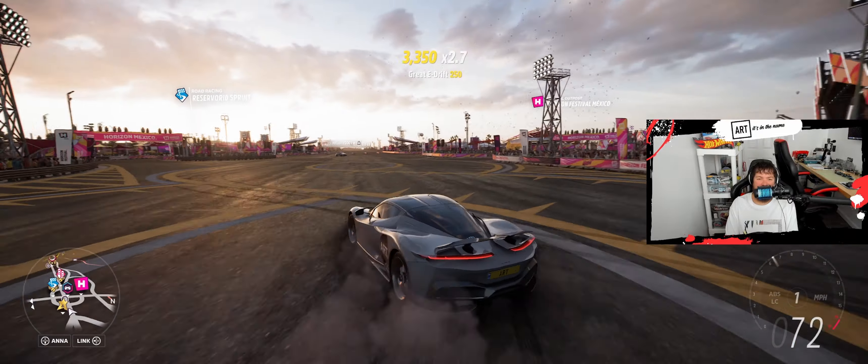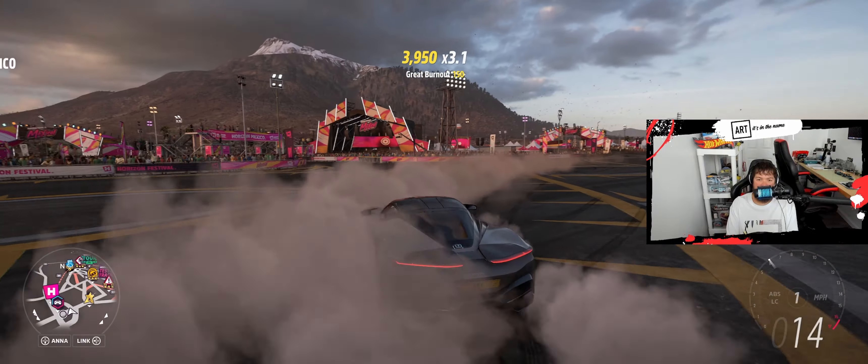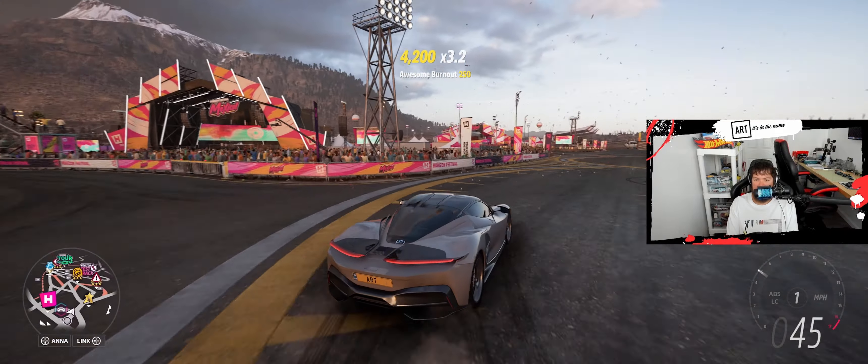Welcome back to the channel. What I have for you today is the monthly rivals, the one with the TRD Toyota Camry. So let's get into it here.